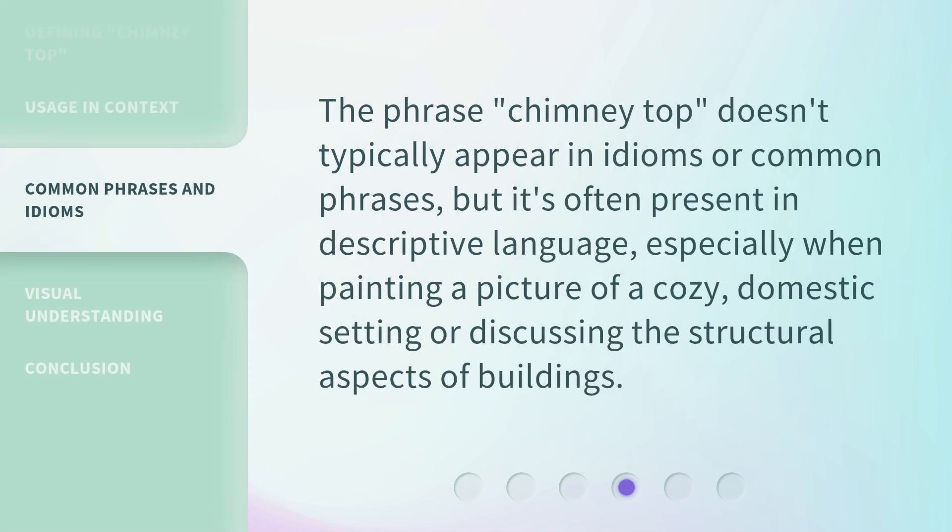The phrase 'Chimney Top' doesn't typically appear in idioms or common phrases, but it's often present in descriptive language, especially when painting a picture of a cozy domestic setting or discussing the structural aspects of buildings.